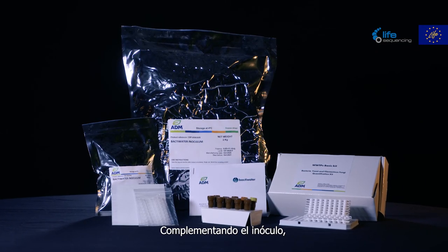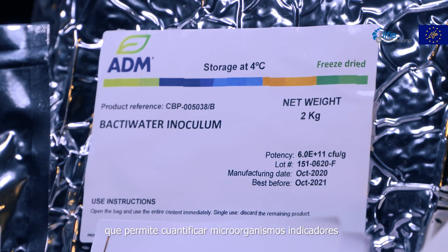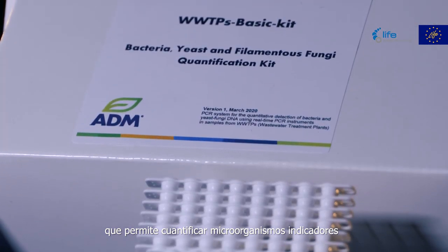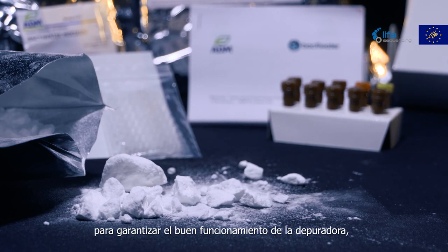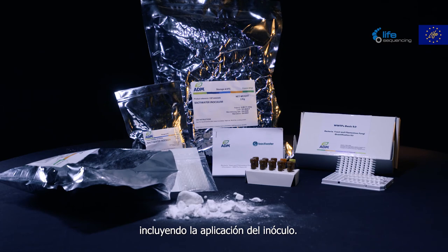To complement the inoculum, ADM Life Sequencing has developed a detection kit that enables the quantification of microorganisms that are indicators of the correct progress of the biological process, and therefore enables the use of pre-emptive corrective measures to guarantee the proper functioning of the plant, including the application of the inoculum.